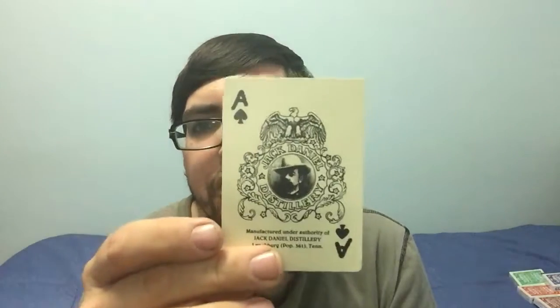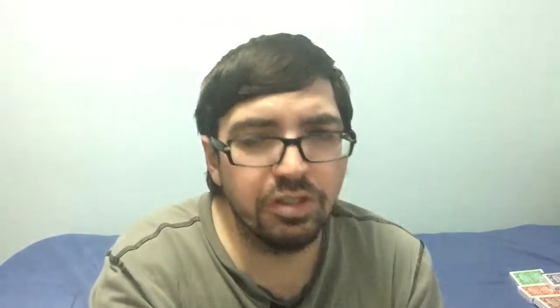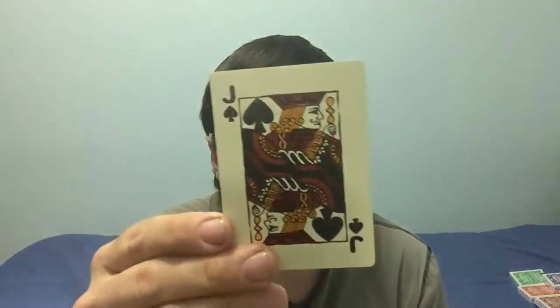The ace of spades has got some kind of an eagle or mythological creature on top, his image is there, and it says 'Jack Daniels Distillery.' At the very bottom it says 'Manufactured under the authority of' them. Nice big bold index. The cards are not white — they actually have an off-white look to them. The court cards again aren't centered too well, but they're vintage style with big pips and the index is nice and easy to read.